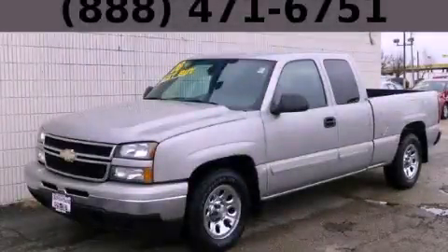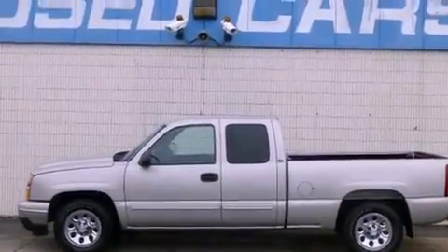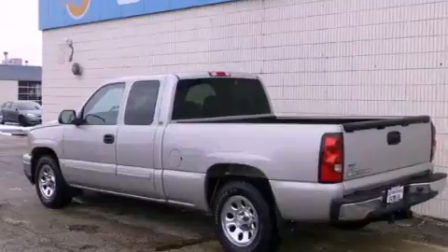This is a 2006 Chevrolet Silverado 1500. It has what you need for work as well as what you want for play. It has an eight-cylinder engine and an automatic transmission.